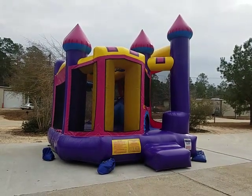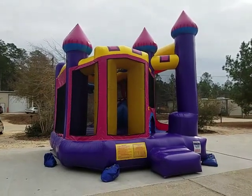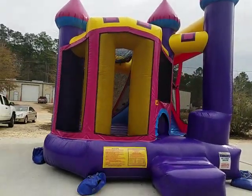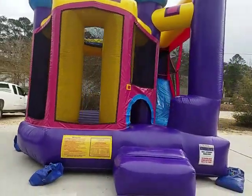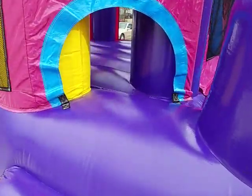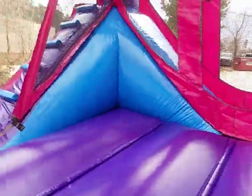This is Best Jump Inflatables in Mandeville, Louisiana, and we're showing you our Dreamcastle Combo Inflatable. It's got beautiful girly colors, but boys or girls can enjoy this. It's a compact design so it fits in most backyards or just about any space you need it to. It's still got a really nice sized bounce area.